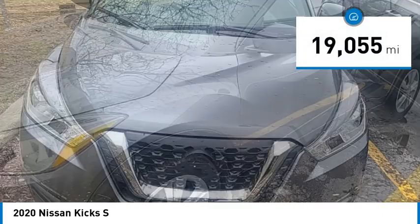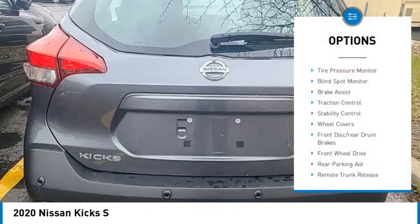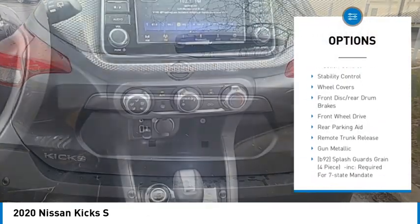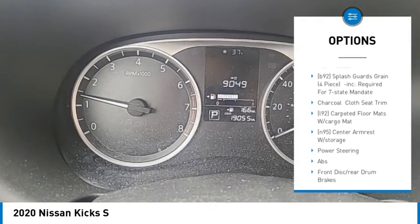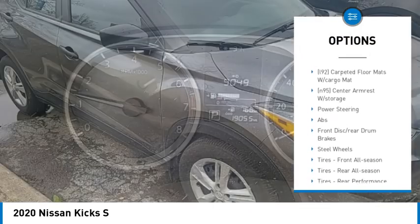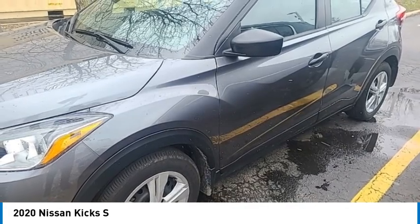This vehicle has less than 20,000 miles. Here are some of this vehicle's great options: tire pressure monitor, blind spot monitor, brake assist, traction control, stability control, wheel covers, front disc rear drum brakes, FWD, rear parking aid, and remote trunk release.